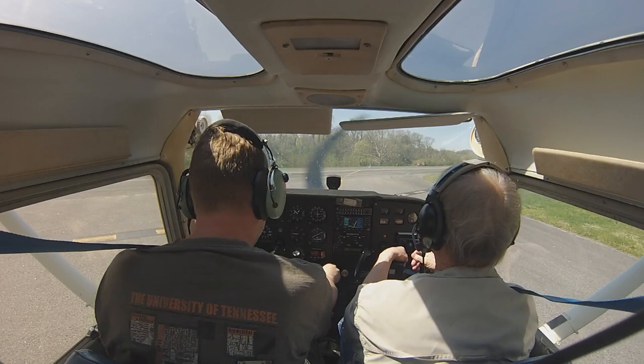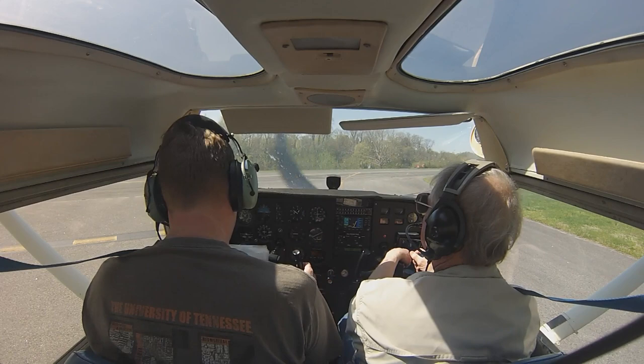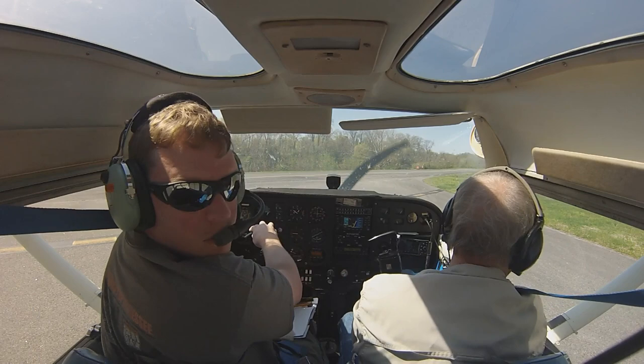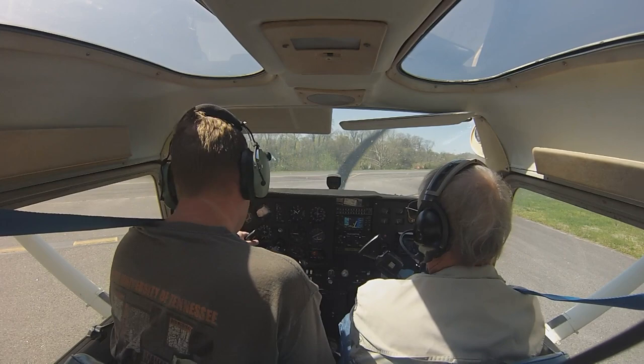Throttle back to 900, we'll pull it back. Trim set for takeoff, we're good. Flight controls free — all the way forward, all the way to the left, all the way back, around the horn — do that three times. Check both ailerons, your elevator, and when you're looking back there, get your rudders too.